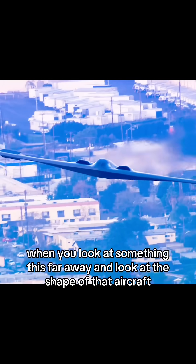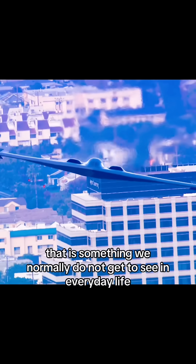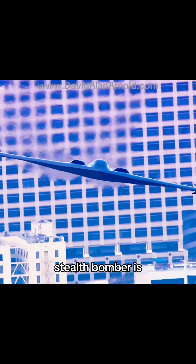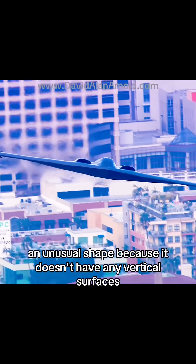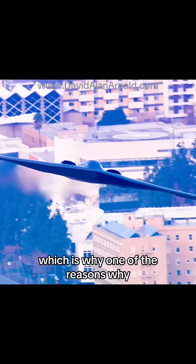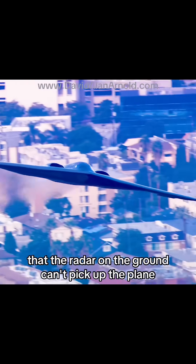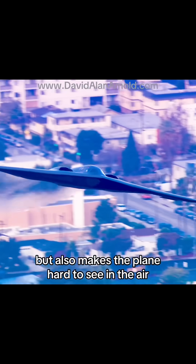Look at the shape of that aircraft — that is something we normally do not get to see in everyday life. The stealth bomber has an unusual shape because it doesn't have any vertical surfaces, which is one of the reasons why radar on the ground can't pick up the plane. But it also makes the plane hard to see in the air.